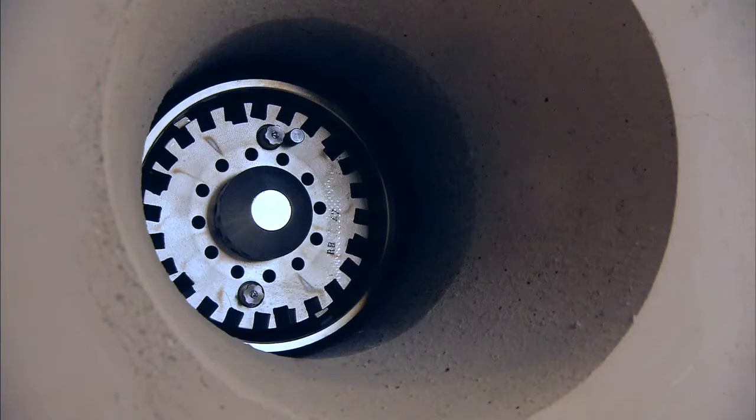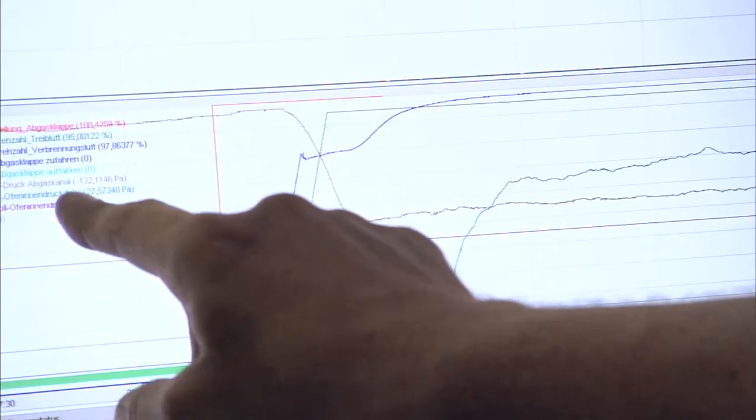There are 20 high-performance burners installed in the furnace and we can start these from here. This means that we can raise the temperature in the furnace to 1200 degrees Celsius within a short period of time. You can start these high-performance burners now yourself, if you like.